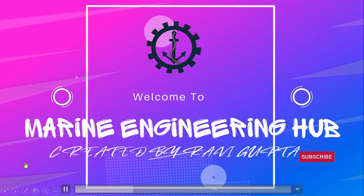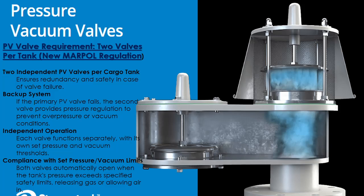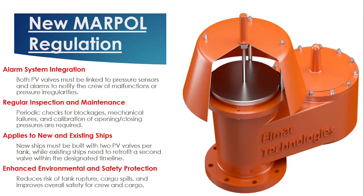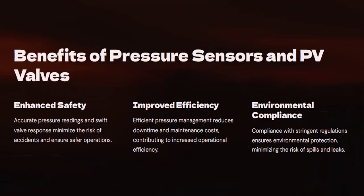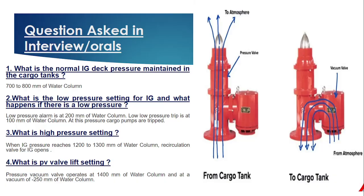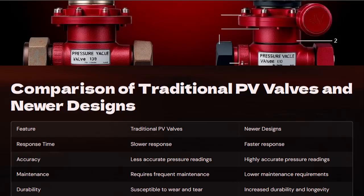Hello friends, welcome to Marine Engineering Hub. This is your narrator, Chief Engineer Ravi Gupta. Today we'll talk about the new rules and regulations regarding the pressure vacuum valve — specifically the new MARPOL regulation regarding the PV valve, the benefits of this regulation, and frequently asked questions in oral exams and interviews.